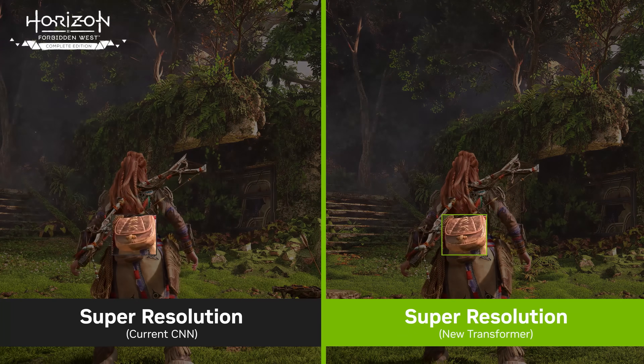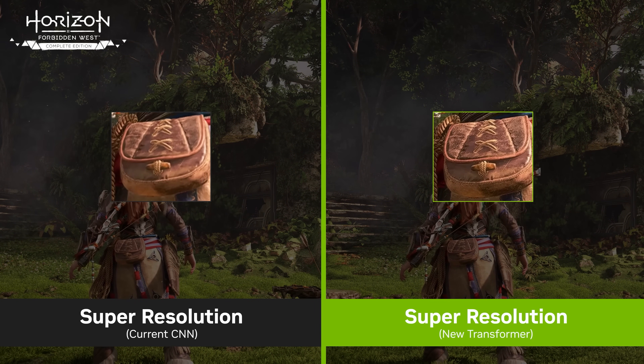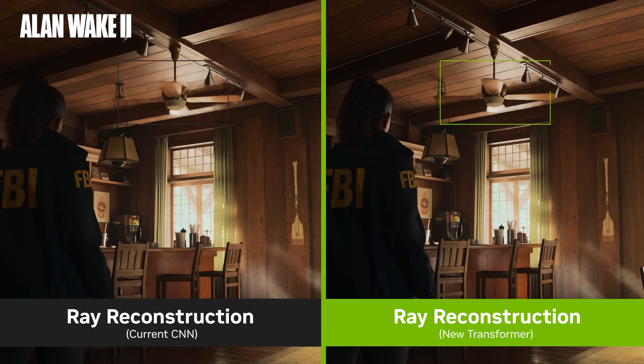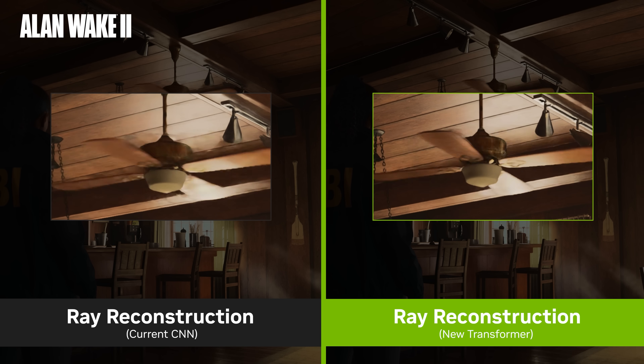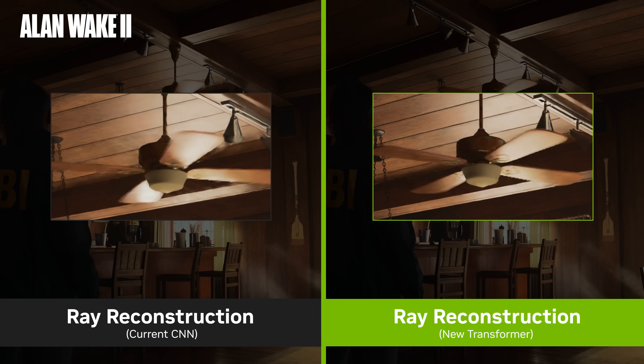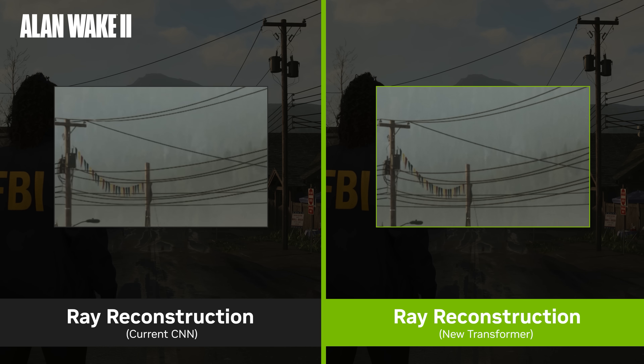Blackwell's Tensor Cores provide additional hardware acceleration that boosts the inference speed of these transformer models even further. When using DLSS super-resolution, the transformer model delivers more temporally stable output with more image detail in motion. In intensive ray-traced content, the transformer model for ray reconstruction gets an even bigger uplift in general quality, especially for scenes with challenging lighting, and all the common artifacts from typical denoisers are significantly reduced. With the NVIDIA app, GeForce RTX users can optionally update their DLSS games with the transformer model for Ray Reconstruction, Super-Resolution, or DLAA. In addition to games, DLSS 4 is coming to multiple creative apps, including Unreal Engine 5, D5 Render, and Chaos Vantage.